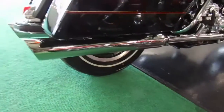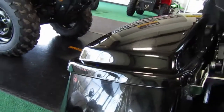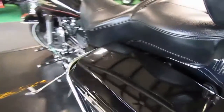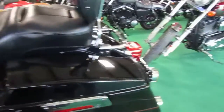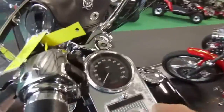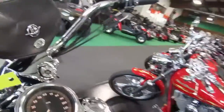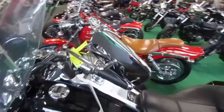It has slip-ons, a nice backrest and seat, and the tires are in great shape. I did notice some spider webbing here on the rear left bag, but it's a great looking motorcycle. It has super low miles too — only 17,989. That is super nice for a '99.